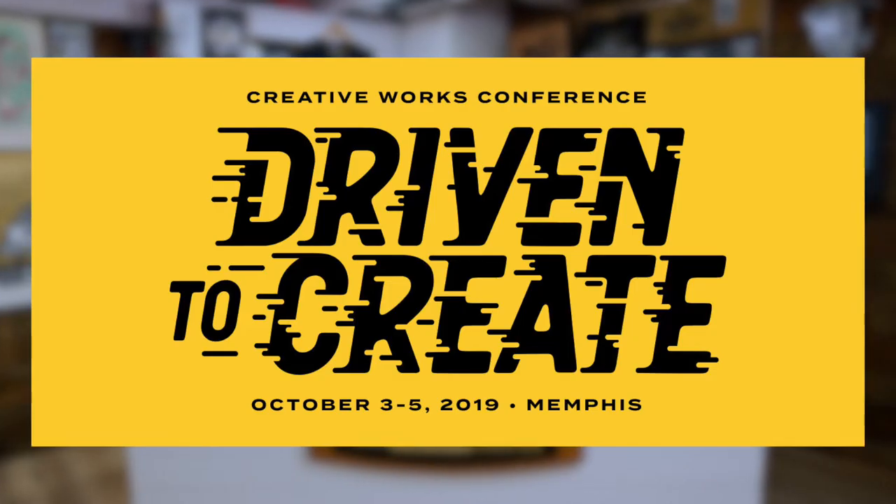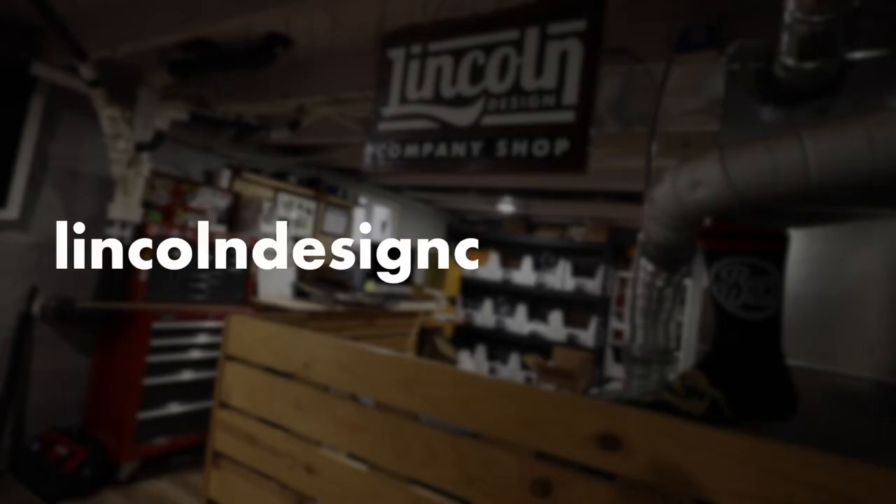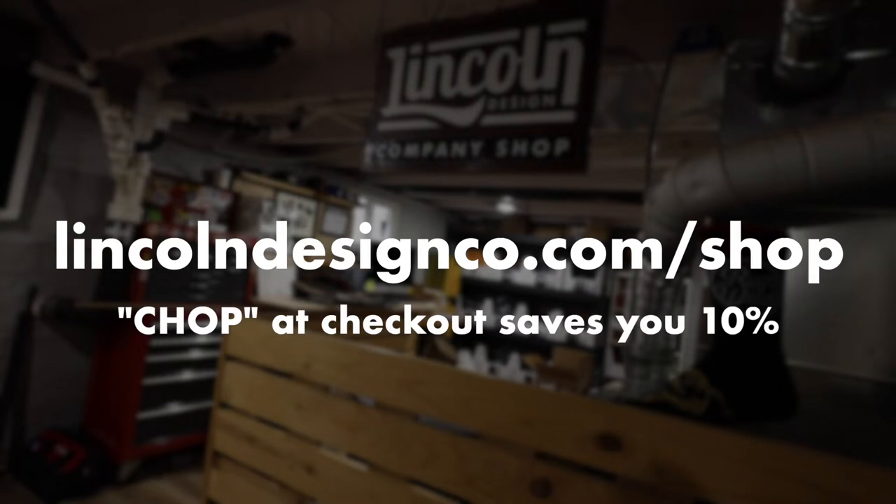We were invited to go to Creative Works in Memphis, Tennessee, and worked out a deal where we ended up doing the branding for the whole event — all the marketing, animation, signage — and then actually developed a font for the event too, which is currently for sale. Go to the shop and check it out. It's called Driven, and it's relatively cheap. The tagline for the event was 'Driven to Create.'